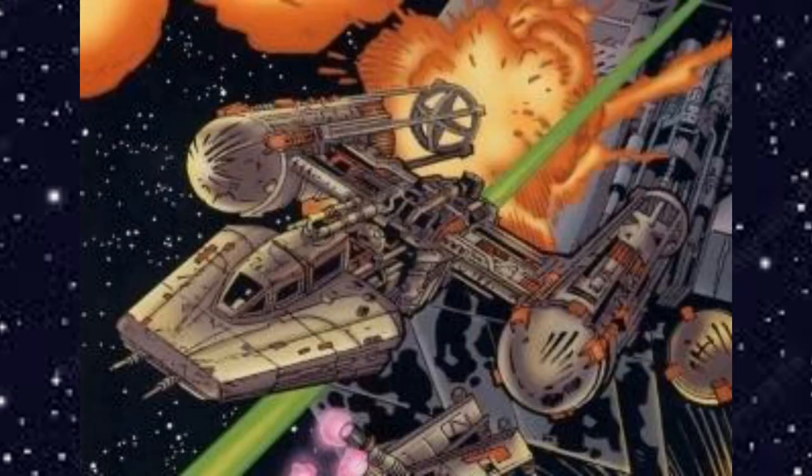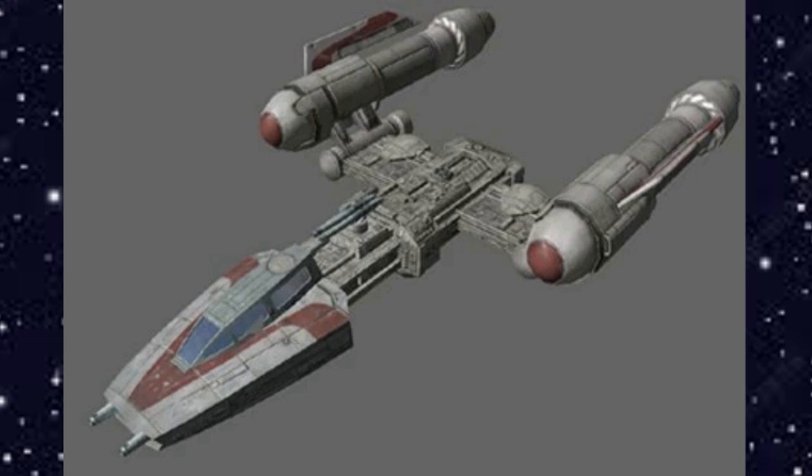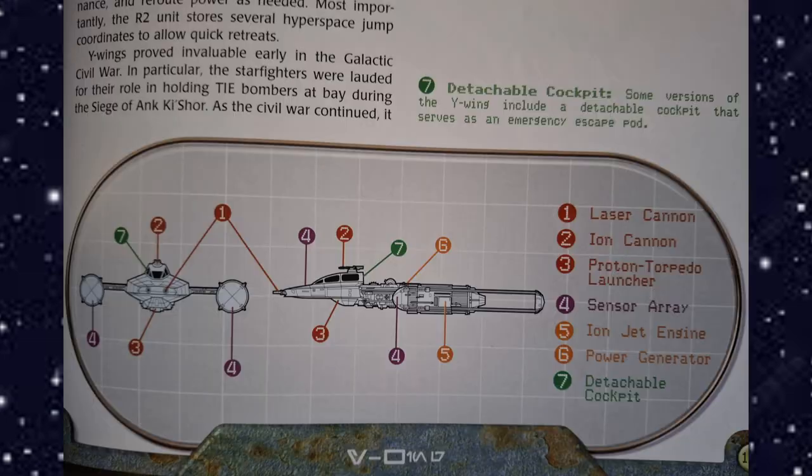The technical readout for the Y-Wing: it is 16 meters long, max speed 2,700 Gs, it has a Class One hyperdrive and can travel 1,000 kilometers per hour on its normal engines. It is manufactured by Koensayr and is affiliated with the Rebel Alliance. Looking at the diagram: figure one is the laser cannons, two is the ion cannon located above the cockpit, three is the proton torpedo launcher below the cockpit, four is the sensor array, five is the ion jet engine, six is the power generator, and seven is the detachable cockpit that some versions have — not every Y-Wing has a detachable cockpit, but some do.